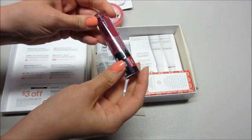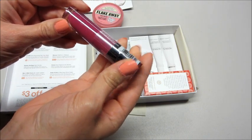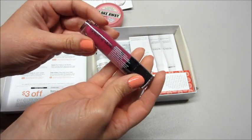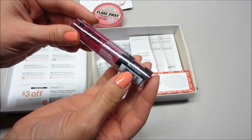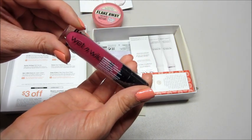Then we have a Mega Last Liquid Cat Suit — it's a matte lipstick. It's a pretty color but I don't really do lipstick, so I'll probably pass that on to a friend. Nice to Fuchsia is the color, by Wet and Wild.